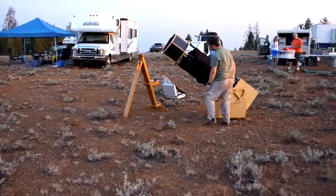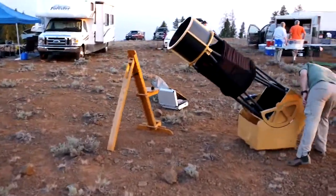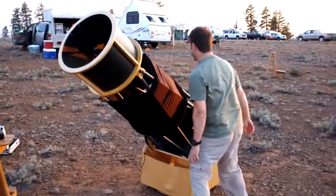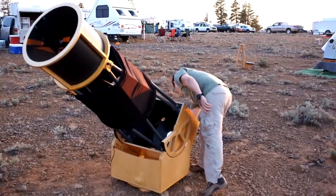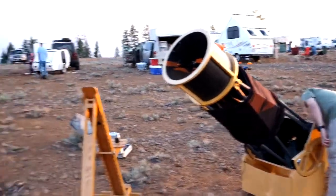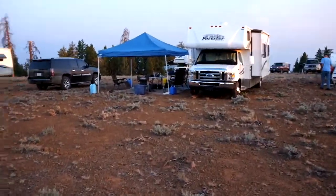Craig's big telescope that he built out of a kit — he is undoubtedly working on his collimation so that he can outshine us all on the alignment of everything. And there's base camp.